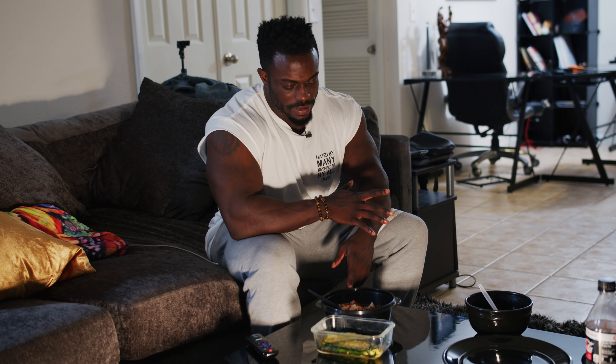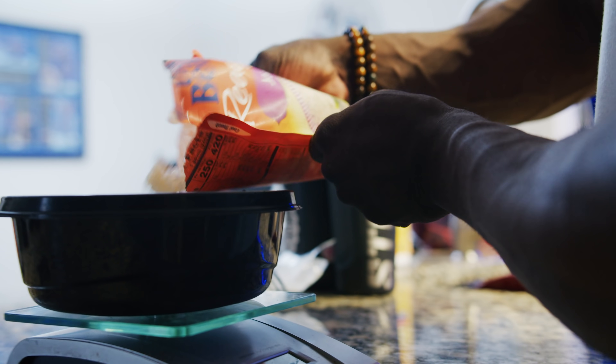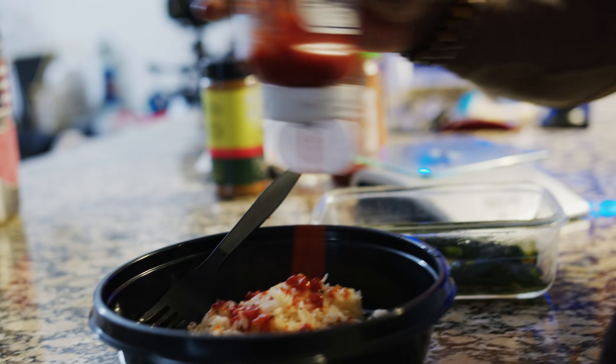This is meal number five: about a cup of white rice, seven ounces of chicken, and one serving of zucchini. That's meal five.